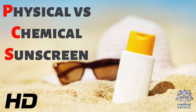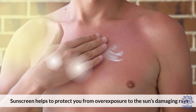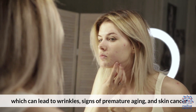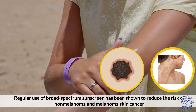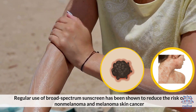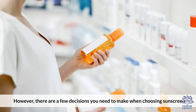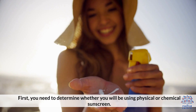Today's video topic is Physical vs. Chemical Sunscreen. Sunscreen helps to protect you from overexposure to the sun's damaging rays, which can lead to wrinkles, signs of premature aging, and skin cancer. Regular use of broad-spectrum sunscreen has been shown to reduce the risk of non-melanoma and melanoma skin cancer. However, there are a few decisions you need to make when choosing sunscreen. First, you need to determine whether you will be using physical or chemical sunscreen.